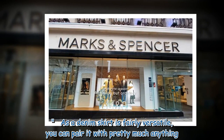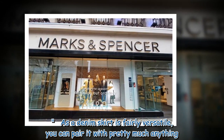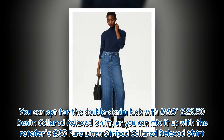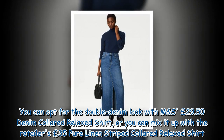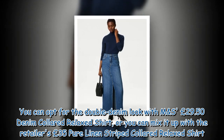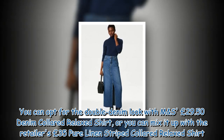As a denim skirt is fairly versatile, you can pair it with pretty much anything. You can opt for the double denim look with M&S's £29.50 denim collared relaxed shirt, or you can mix it up with the retailer's £35 pure linen striped collared relaxed shirt.